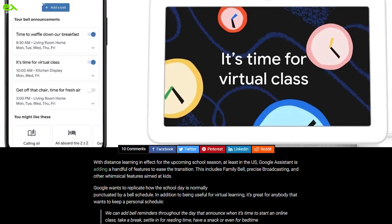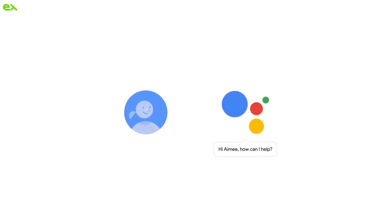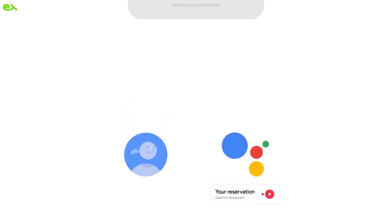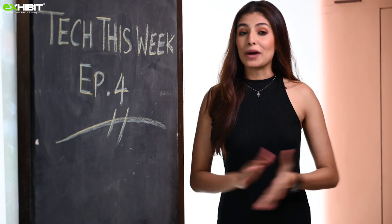Google Assistant is getting a host of new and useful features aimed at making life easier for students and families during these uncertain times. These include Google Family Bell — a new alarm-like feature to help families manage school-from-home. Bell reminders can announce when it's time for online classes, breaks, reading time, bedtime, and more. This can be set up on your mobile device with the Google Assistant or Google Home app, though we'll have to wait for it to arrive in India.